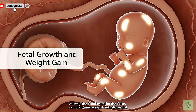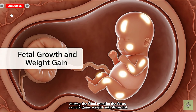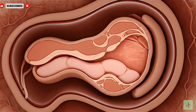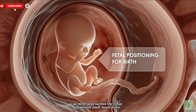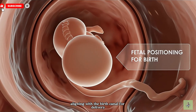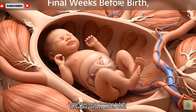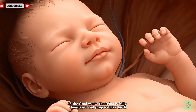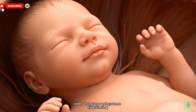During the final months, the fetus rapidly gains weight and stores fat, preparing for life outside the womb. As birth approaches, the fetus positions itself head down, aligning with the birth canal for delivery. In the final weeks, the fetus is fully developed and prepared for birth, with all organs and systems functioning.